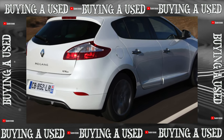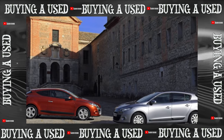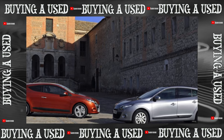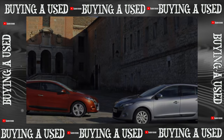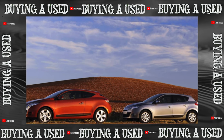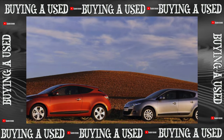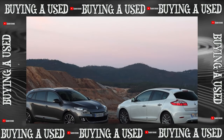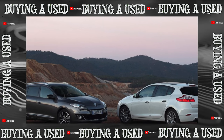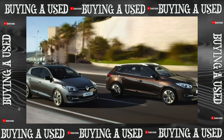The Renault Kangoo 2 has been produced since 2008, with a restyled version arriving in 2013. In Russia, the model is more in demand as a family vehicle than as a truck — over 80% of cars are sold in passenger versions. The key to reliability is the engines familiar from Logan: an 8-valve 1.6 with 84 horsepower, a 16-valve 1.6 with 102 horsepower, and a 1.5 turbo diesel with 86 horsepower.